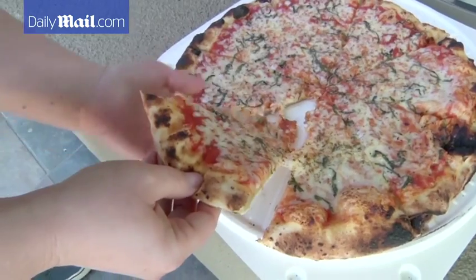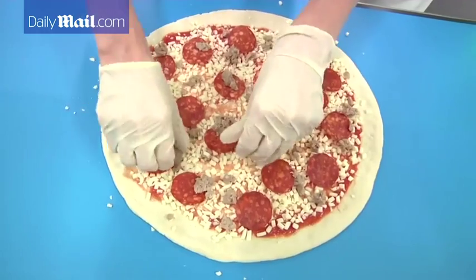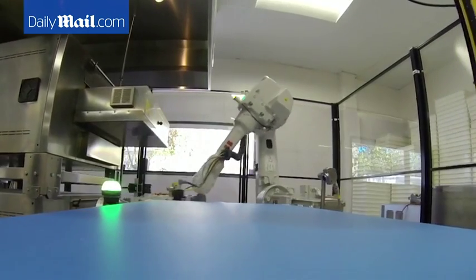One thing robots can't do? Savor a good slice of pizza. It's delicious. Terry Che, Associated Press, Mountain View, California.